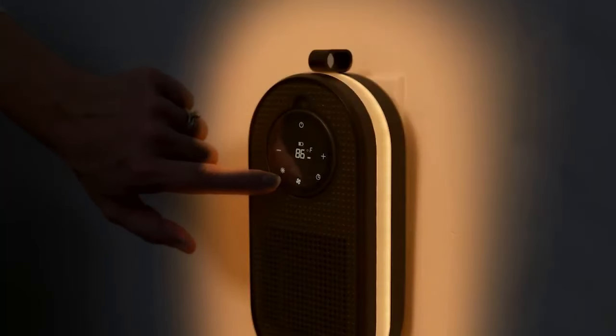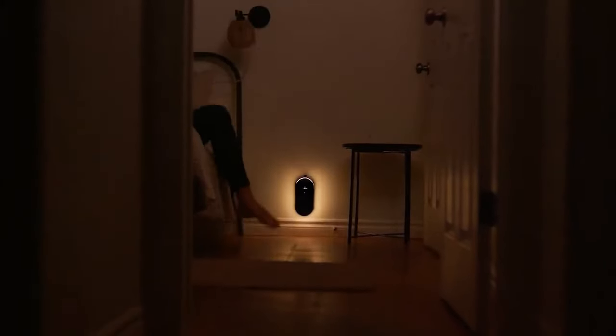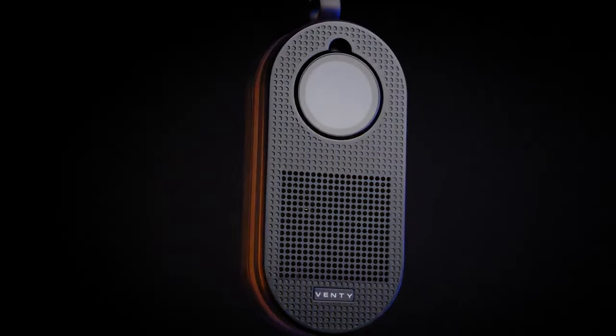Ideal for home, office, or travel, the CozyPod Heater brings warmth to your space. You can get the CozyPod, along with its case, for $79.